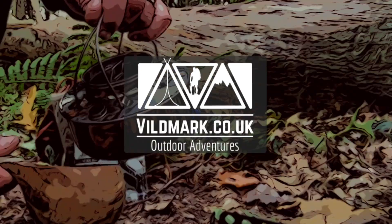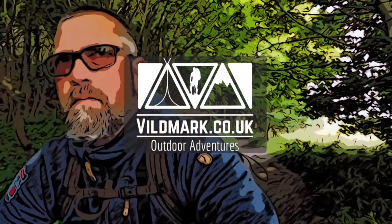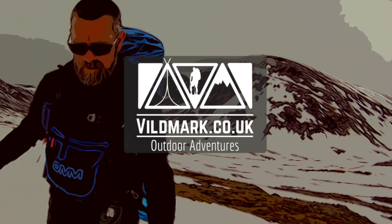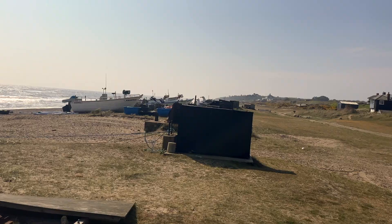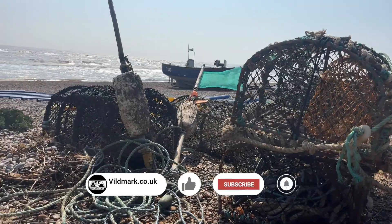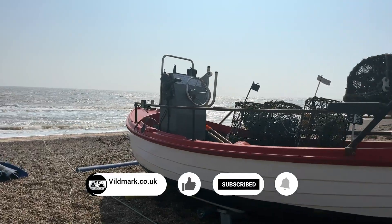Good morning and welcome to another blowy day on the Suffolk coast. We are on episode five of the Suffolk Coastal Path today, heading from Sizewell down to Snape. Why is it blowing an absolute hoolie every time we come down onto the coast? We've got Sizewell just behind us and today's finish is going to be Snape.